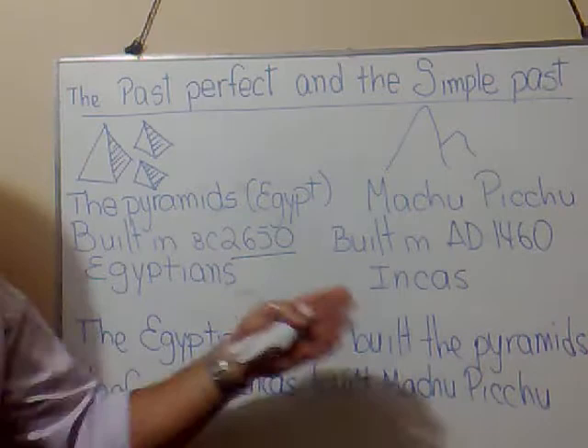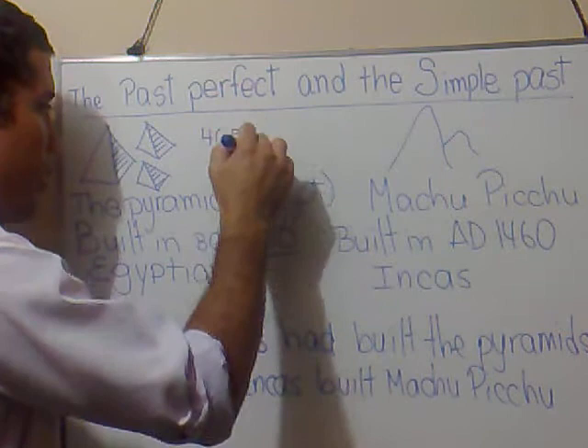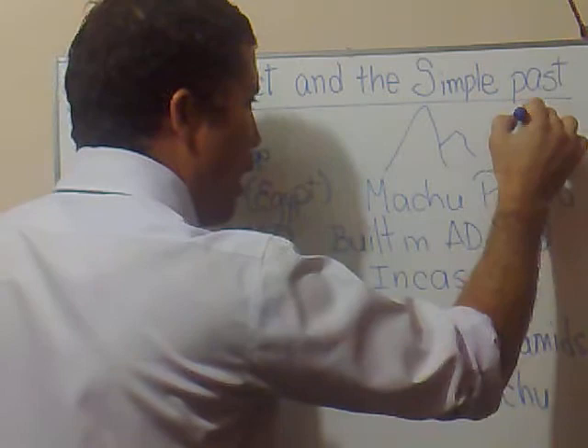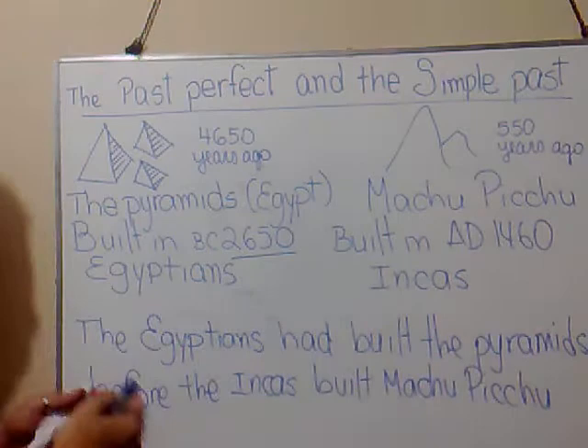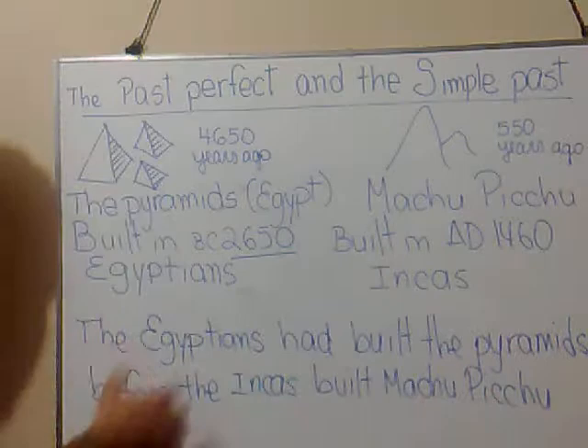My question is: were the pyramids in Egypt built before Machu Picchu in Peru? Yes. The pyramids were built around 4650 years ago, while Machu Picchu was built around 550 years ago. It's obvious that the pyramids were built first. So, I will use the past perfect to describe the first event, and I will use the simple past for the second one.